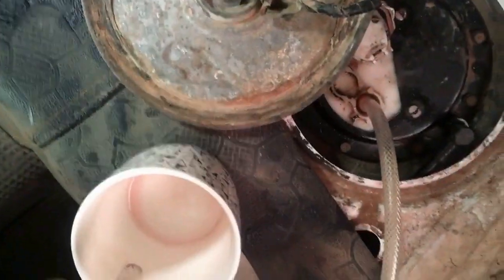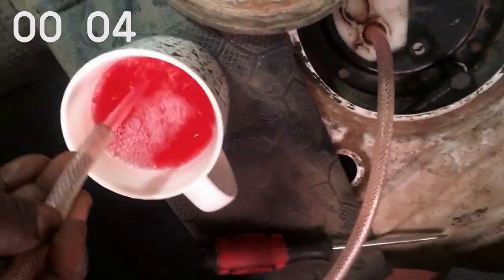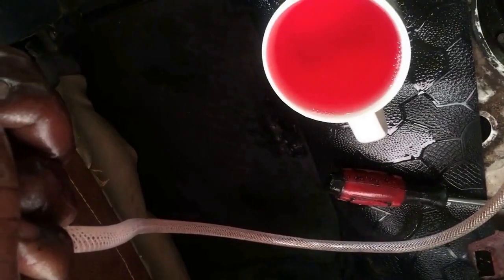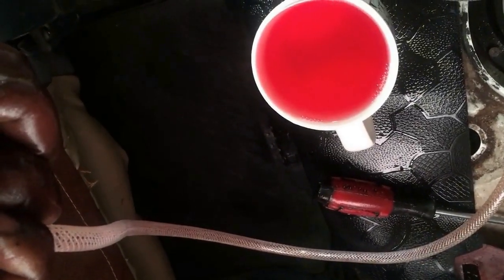We're going to crank and see how long it takes to fill this cup. You can see we've taken six seconds to fill this cup. So now we have a restriction — somewhere on this line in between we have a restriction. What we're going to do is remove that fuel line pipe and test for restriction on that line.